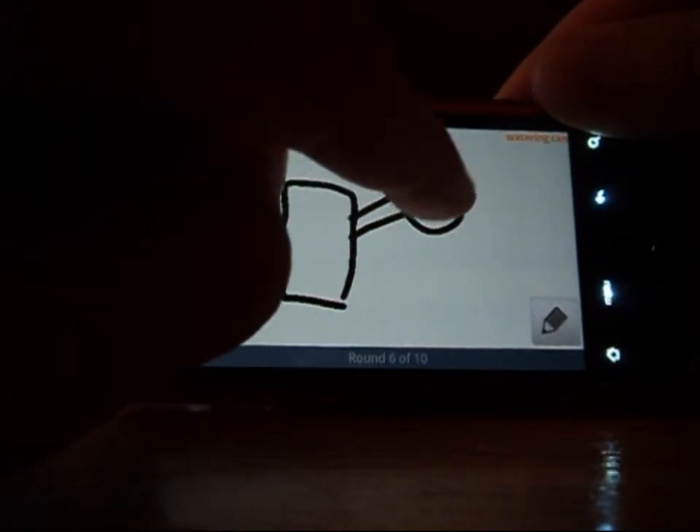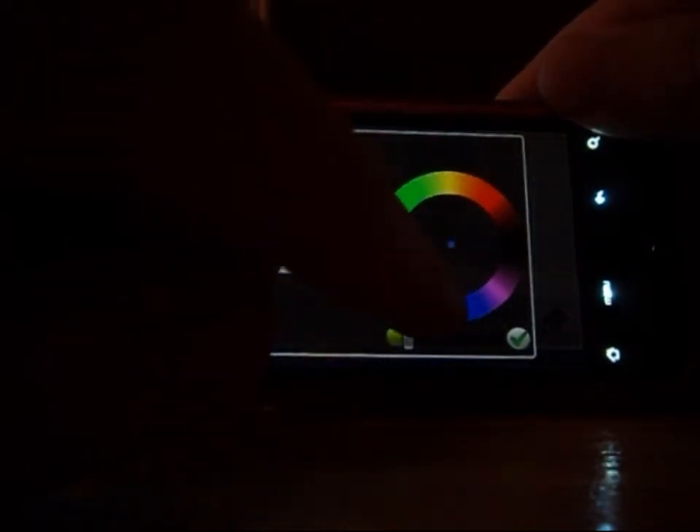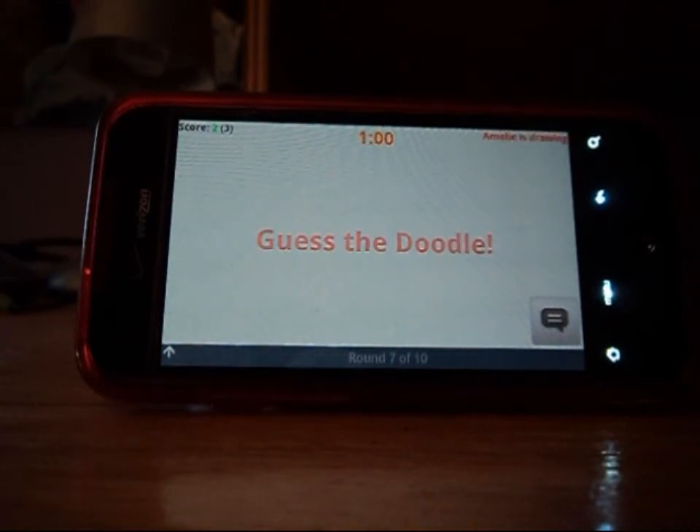I'm drawing a watering pot or a pen. My bad if I'm not that great at it — it's pretty hard to do on a touchscreen. Right here I'm adjusting the colors of my brush, and I'm not great at the size of the brush either. But as I'm doing that, someone guessed it correctly.